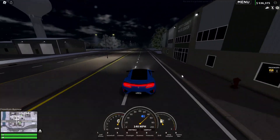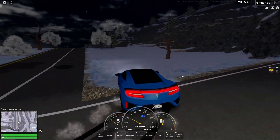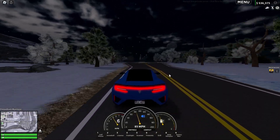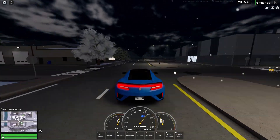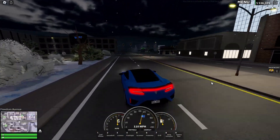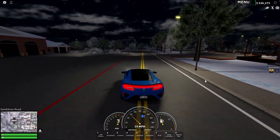140 — not bad, pretty good. The acceleration is pretty nice and it does look nice as well. Let's try drifting this car — yeah, that's pretty nice.